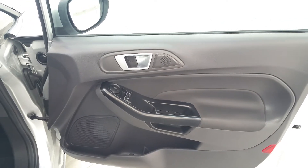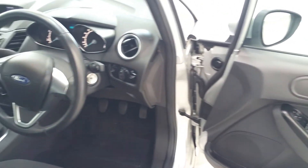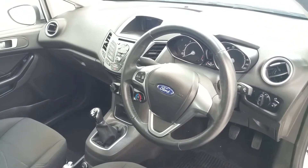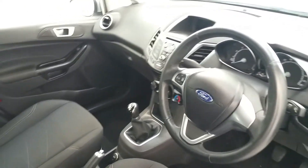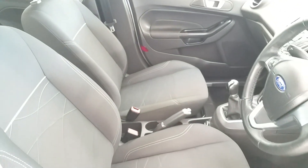It also has a host of interior optional extras including electric mirrors, electric front windows, a multifunction steering wheel, a 5-speed manual gearbox, CD player, integrated Bluetooth phone system, air conditioning, an iPod port and USB port.